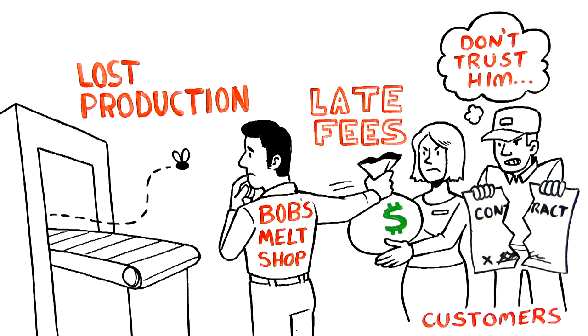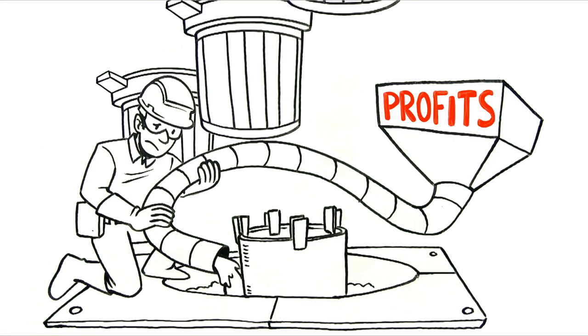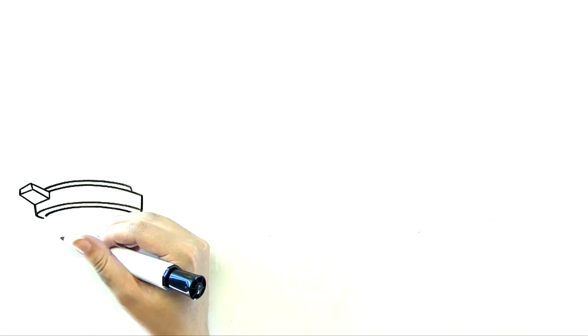Even if you change out your linings regularly, you can still be sabotaging your profits in a big way. Most operators admit replacing their lining 30 to 50 percent too early.